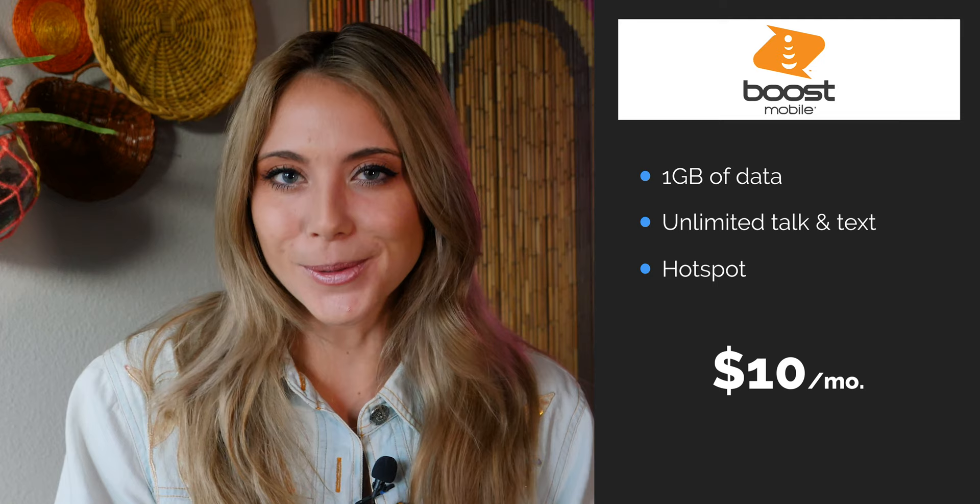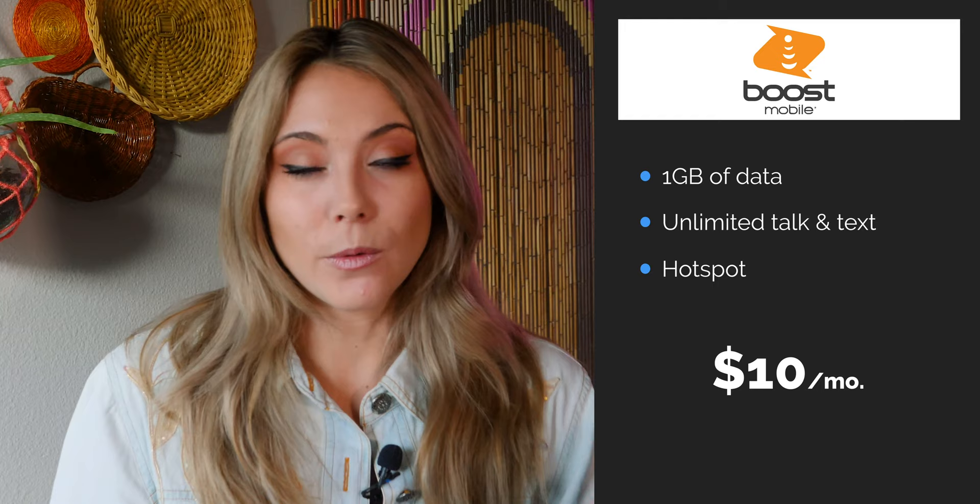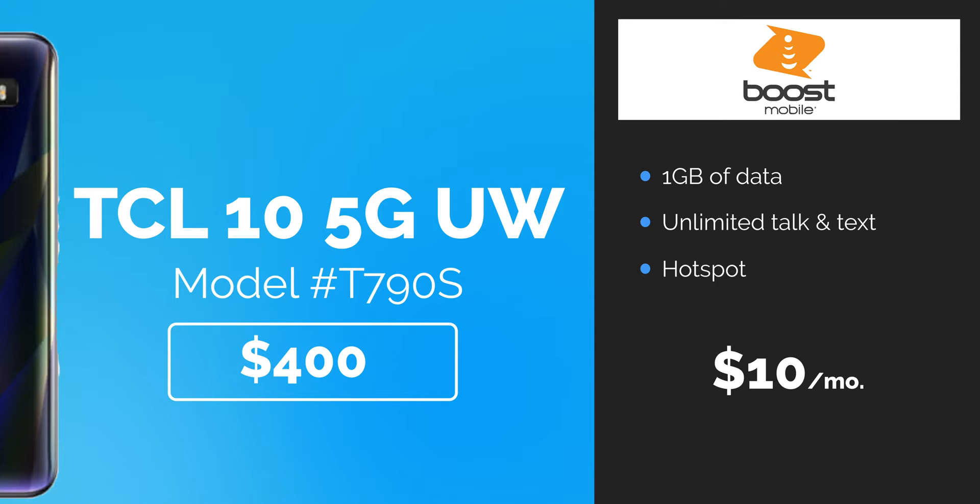The first one is from Boost Mobile. Boost Mobile runs on Sprint's network and they offer a 5G capable plan for — wait for it — $10 a month. For $10 a month you get unlimited texting and calling and one gigabyte of data, plus it is hotspot capable. This plan is the hands-down cheapest way to test out 5G. Combined with the TCL phone, you're getting 5G access for $410, which is really impressive.